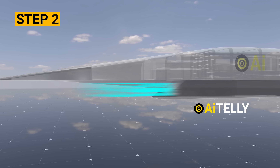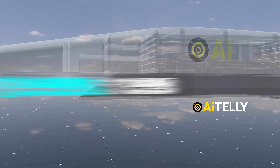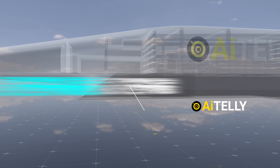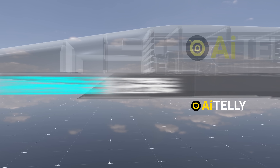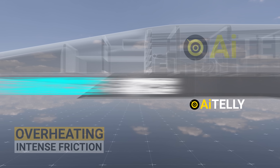In Step 2, the fuel is injected into the engine and plays a dual role. Not only does it serve as the propellant, but it also cools the engine walls. This cooling process is essential to prevent the engine components from overheating due to the intense friction and temperatures generated at hypersonic speeds.